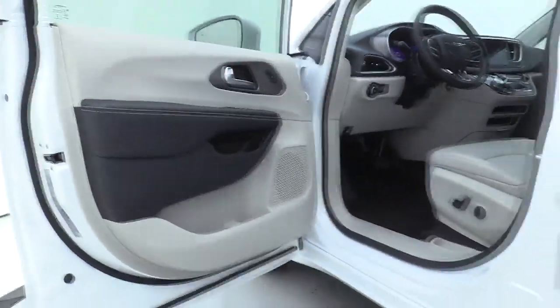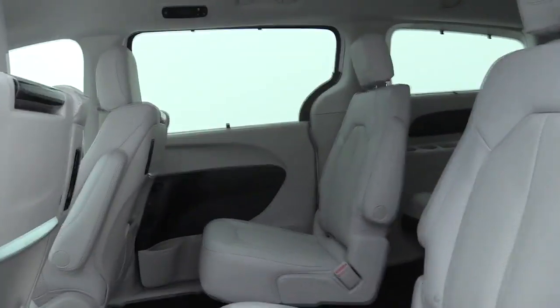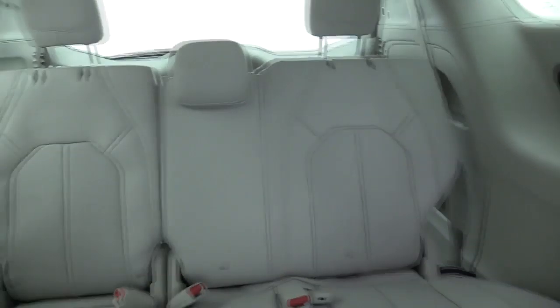Take this vehicle for a spin and see why so many shoppers are now proud owners. See you next week.